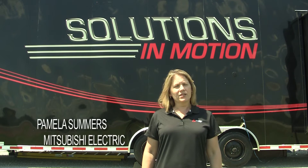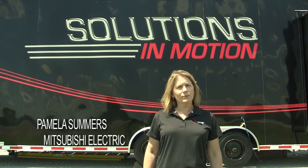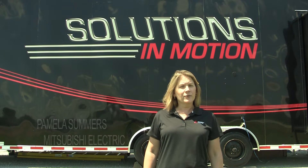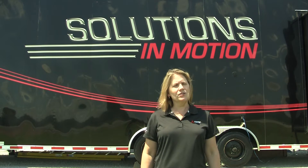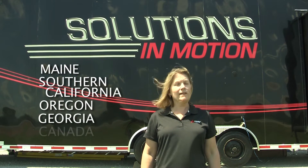There's been a lot of interest and excitement in the Solutions in Motion mobile showroom. It's been on the road almost continuously since early June. This year it will visit locations from Maine to Southern California, Oregon to Georgia, and Canada as well.